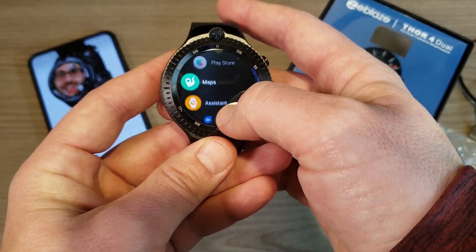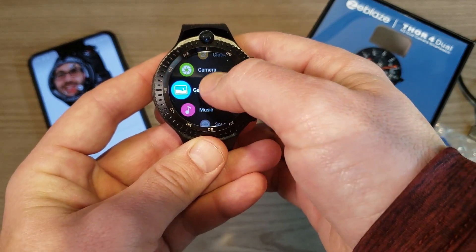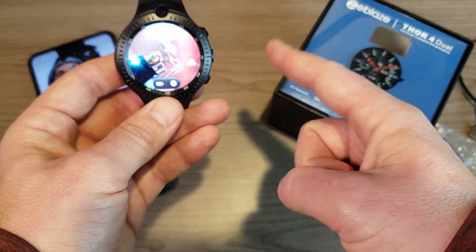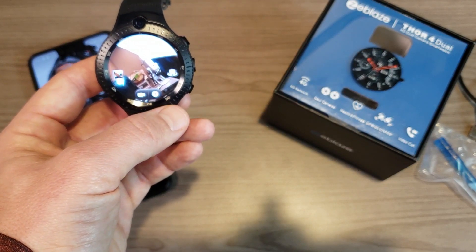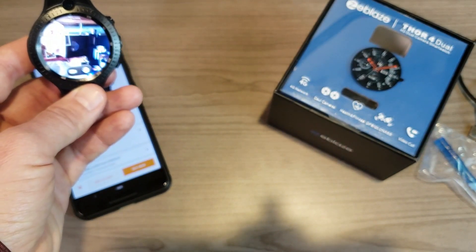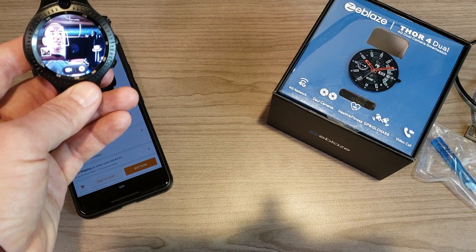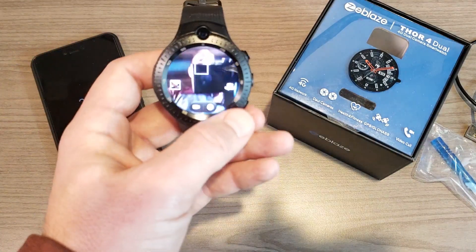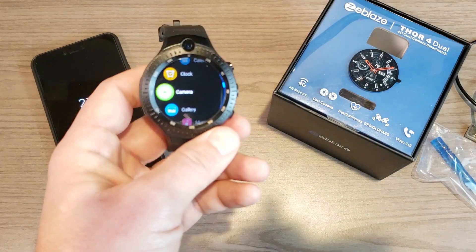Now let's look at the cameras, which are a main feature of this watch. You can use Google Duo for video calls. In the camera app, it defaults to the side-mounted camera — you can see when I cover it. You can take photos or video, and then switch to the front-facing camera. The image looks better on the watch screen than through my recording camera, to be fair.